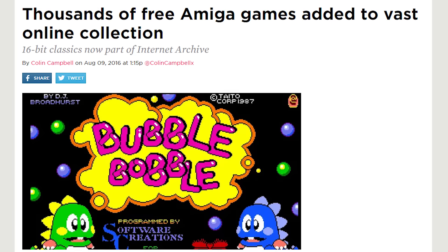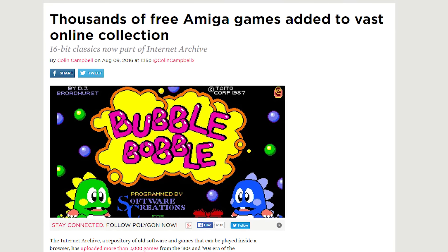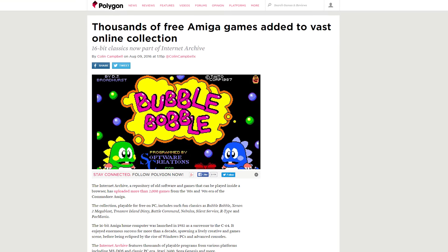This isn't the first time the Internet Archive has made a bunch of games available to play online. Last year they made MS-DOS games embeddable in tweets, and the year before that they made about 900 coin-operated arcade games available to play as well. So if you're tired of next-gen graphics or just need to take a break from Overwatch, hit up the Internet Archive and play some classics.